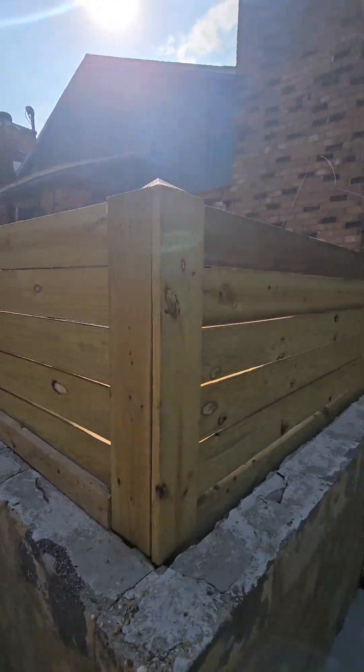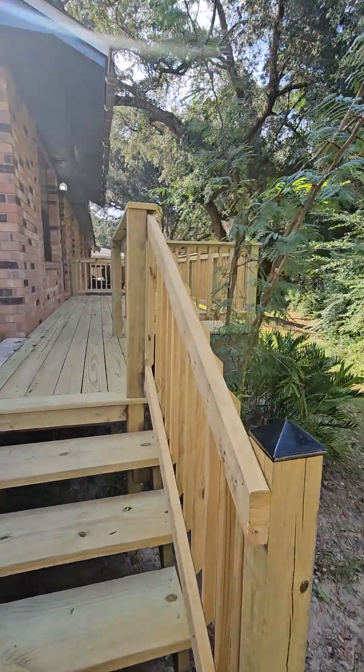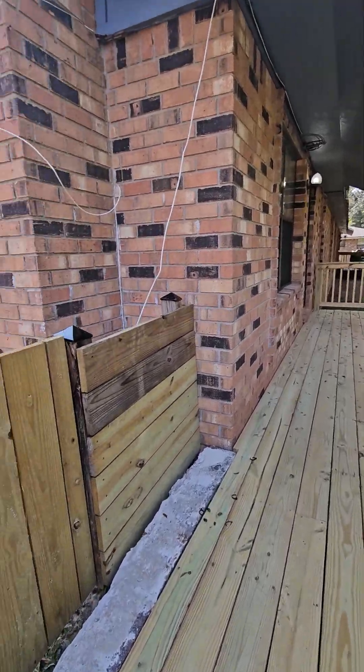We have 3316 Pine Forest Road in Pensacola. Two bedrooms, two baths, 1,100 square feet, built in 1985.